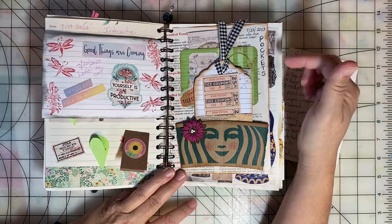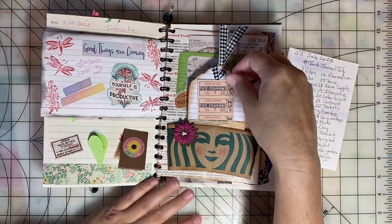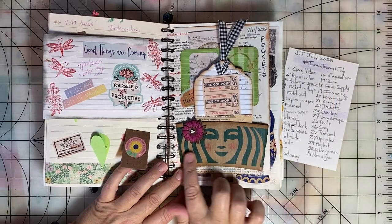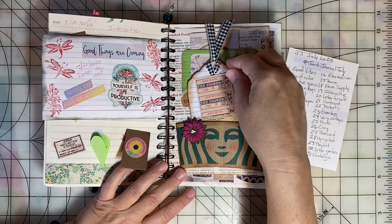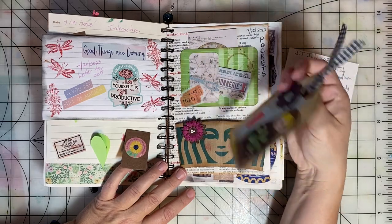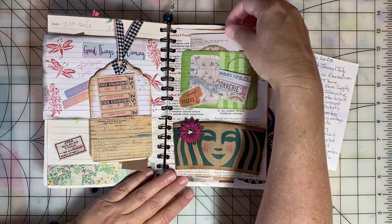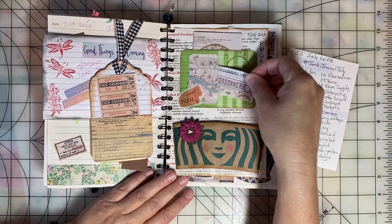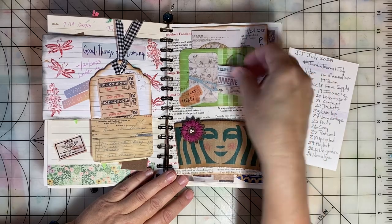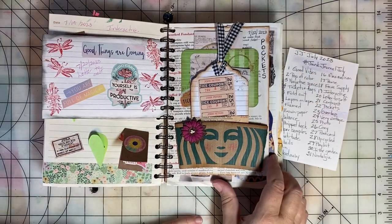The prompt for another day was Pockets. So I created a page with lots of pockets. First I have a pocket made out of a coffee cup holder, there's a tag in there, and this pocket card creates a pocket — and then there's even a pocket on this pocket. So that was a fun page to add lots of pockets.